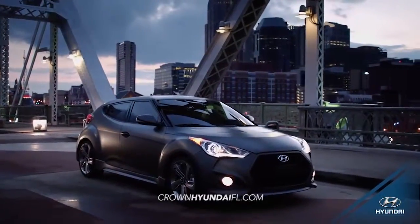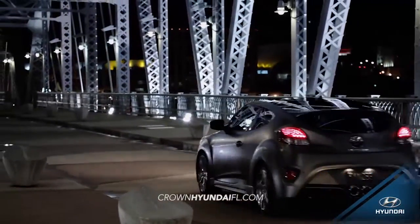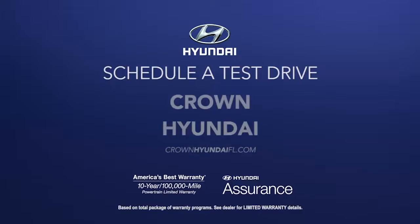An innovative, sport-inspired three-door design merges the fluid style of a coupe with the accessibility of a sedan. So schedule a test drive of your very own at Crown Hyundai today.